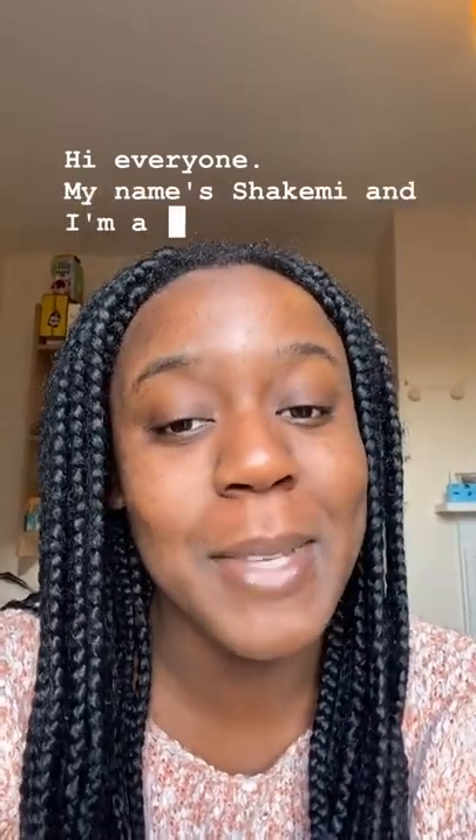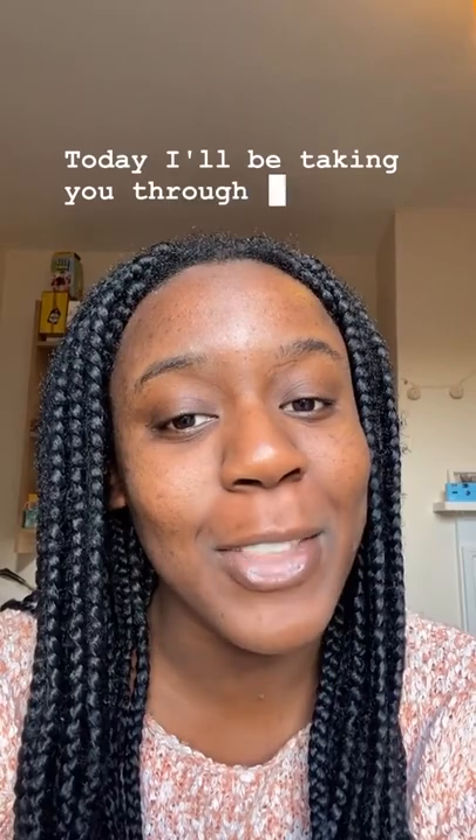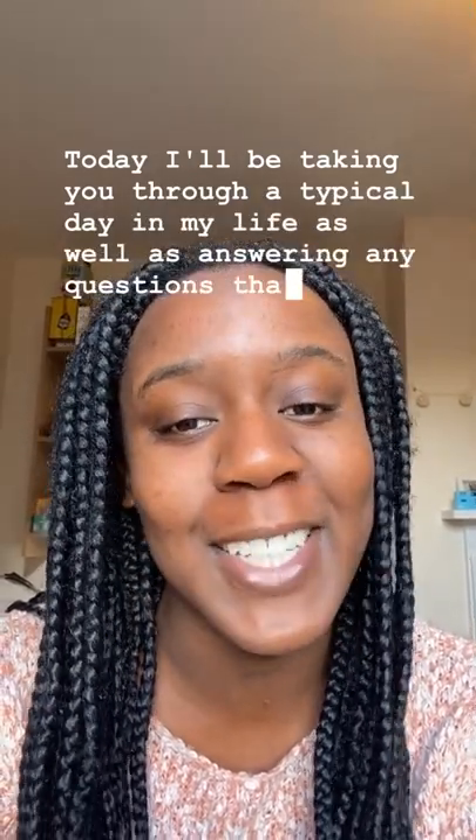Hi everyone, my name is Shikemi and I'm a second year Geography student at Murray Edwards College. Today I'll be taking you through a typical day in my life as well as answering any questions that you might have.